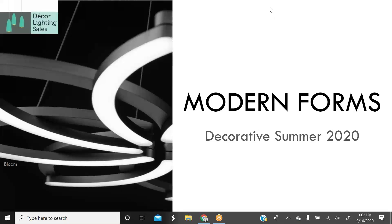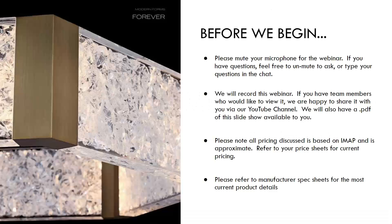Good afternoon everyone and welcome to our Modern Forms webinar. Today we are featuring the decorative top picks for the summer of 2020. Before we begin, please mute your microphone. Feel free to pop in at any time if you have questions. This webinar will be recorded and you can find it on our YouTube channel.